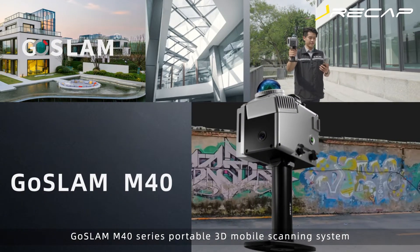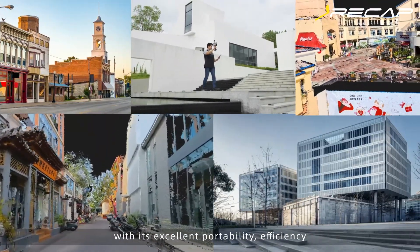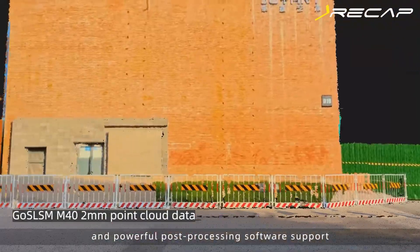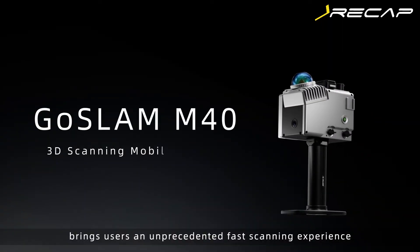The GOS-LAM M40 series portable 3D mobile scanning system, with its excellent portability, efficiency, real-time color capture capability, and Bravo post-processing software support, brings users an unprecedented fast-scanning experience.